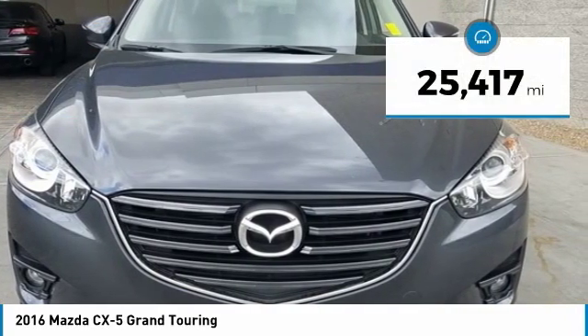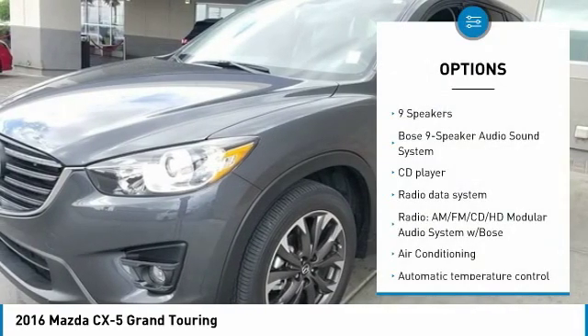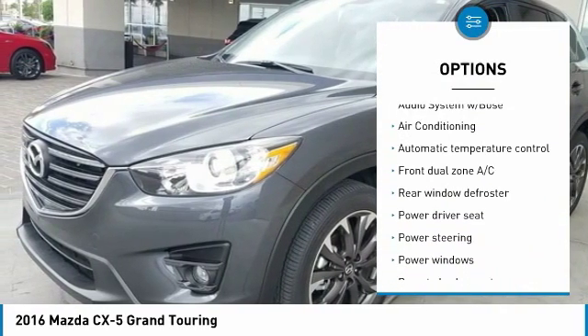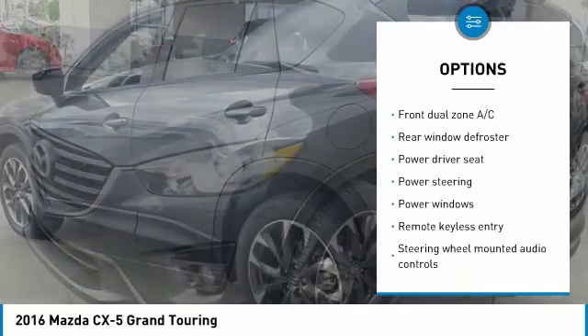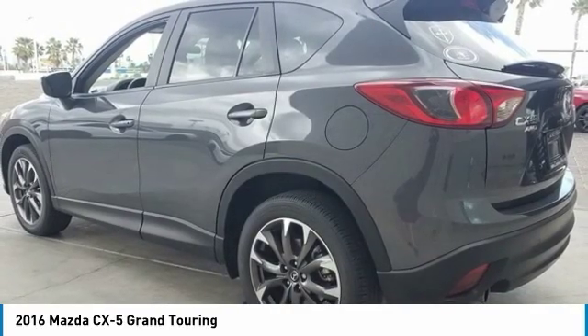This vehicle has less than 30,000 miles. Here are some of this vehicle's great options: traction control, air conditioning, dual airbags, alloy wheels, power steering, four-wheel disc brakes, fog lights, CD player, heated front seats, and rear window defroster.